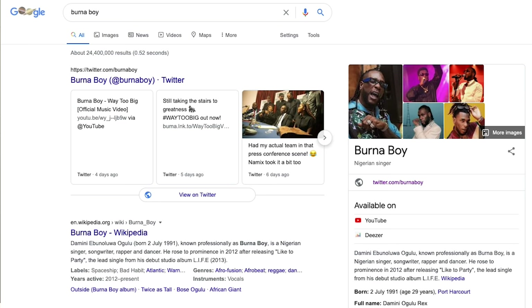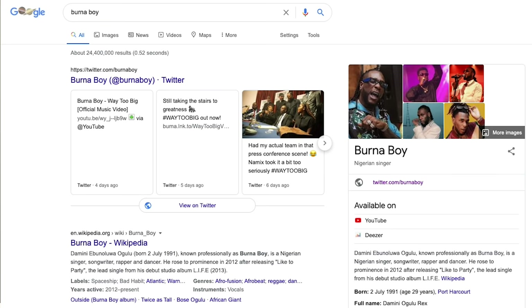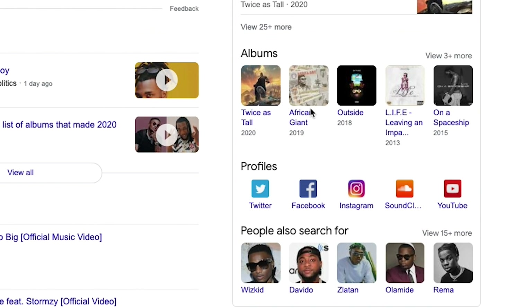Right now, I can bet that we've either typed the name of a celebrity on Google to find out more information about them, or you've typed the name of a friend or someone you're familiar with for more information, but the results you got were not the same. For celebrities, you got a knowledge panel that showed quick information about them with links to their other pages and other relevant links, but this doesn't show up for everyone else — and now it's been open to a lot more people.